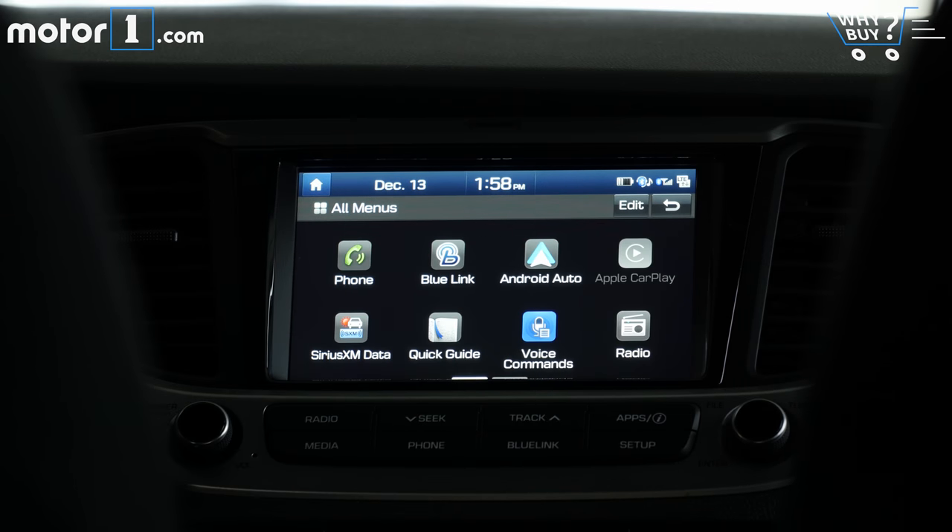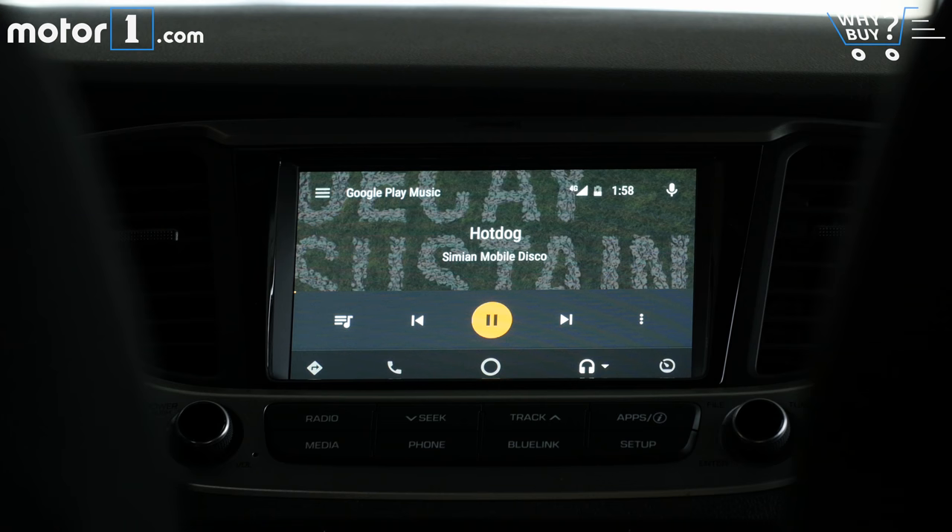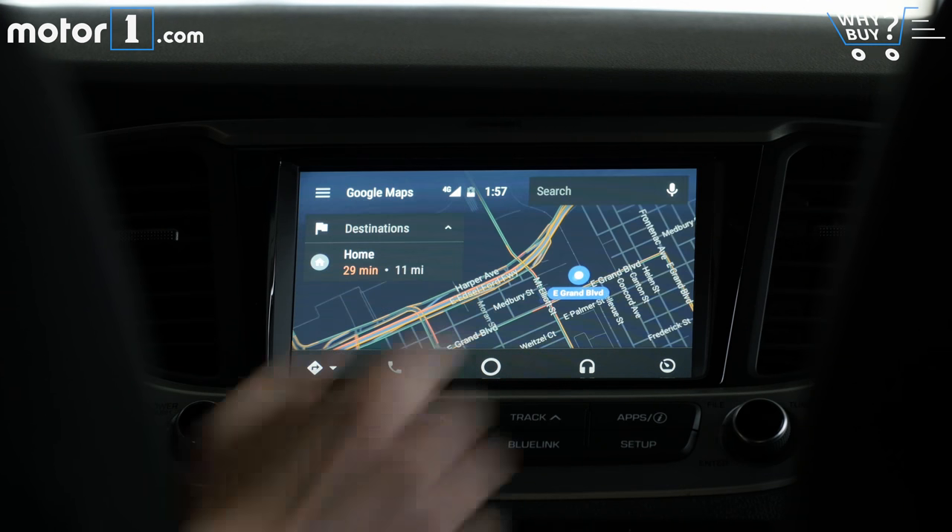Especially in this budget class, the best thing an automaker can offer for infotainment is a reasonably-sized screen and available Android Auto and Apple CarPlay. Check and check.